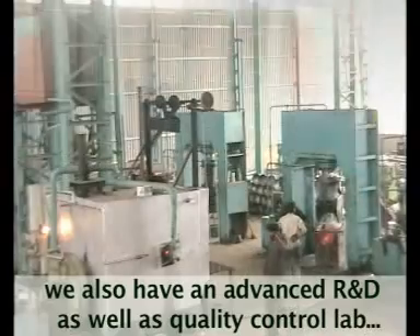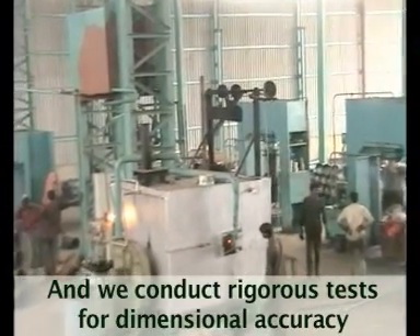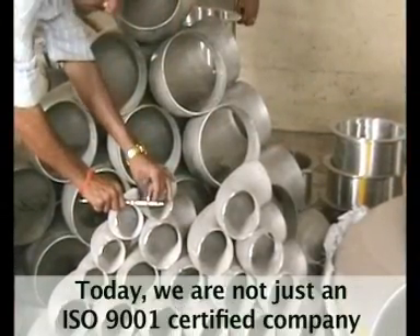While our fabrication unit is based on latest German technology, we also have an advanced R&D as well as quality control lab, and we conduct rigorous tests for dimensional accuracy, material specification and tolerance level.